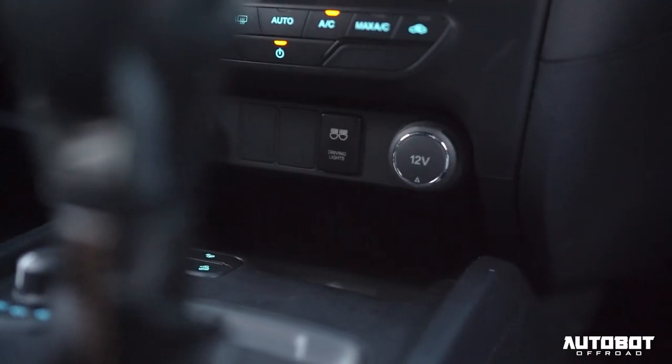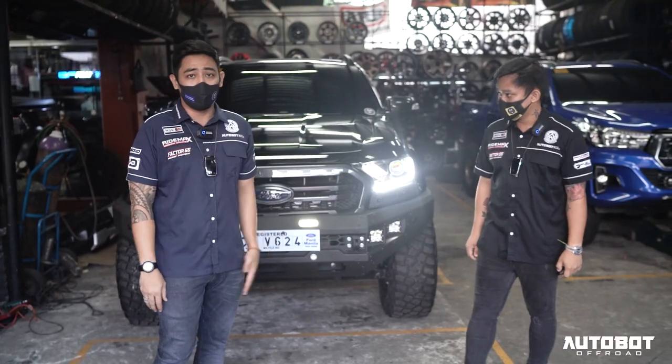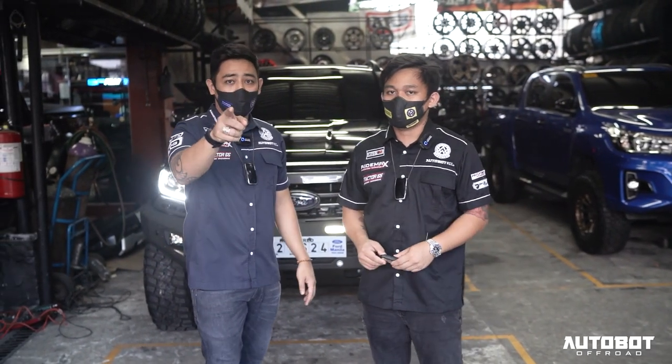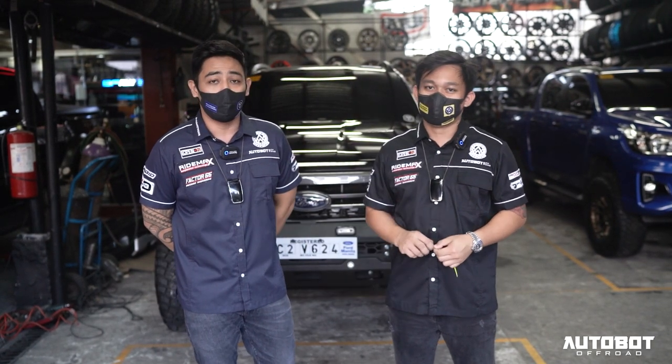We also installed Piaa horns, and the fascia panel kit with switches for the upgraded lights - so it stays clean and organized. We'll be doing more videos of our future builds. Who knows - maybe one of you watching right now will be our next video. See you guys, thank you!